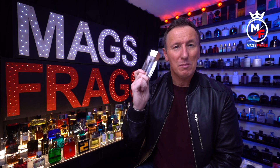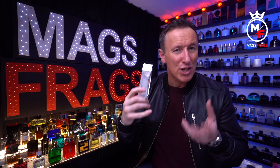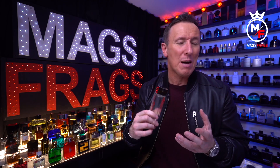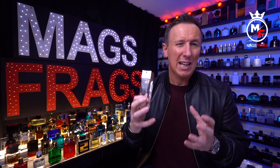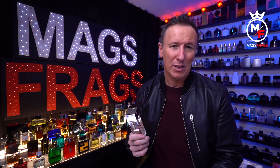I imagine this to be best suited to younger guys under 25 because it's quite an energetic and playful type fragrance, but there's no reason why older guys couldn't wear it. I just think that maybe the Armani Code or the Stronger With You lines are a better option for guys over 25 — they're a touch more grown-up and sophisticated.